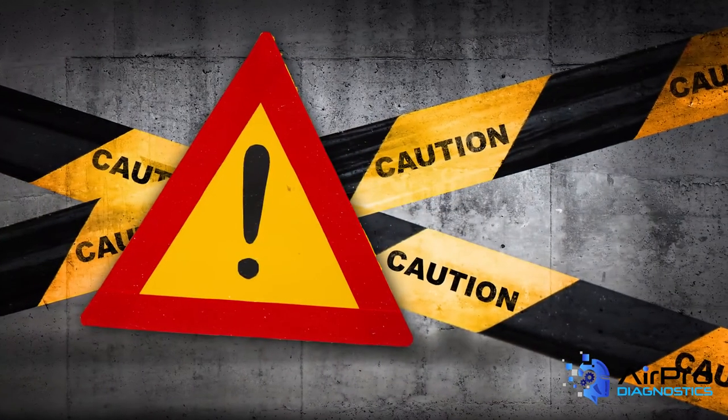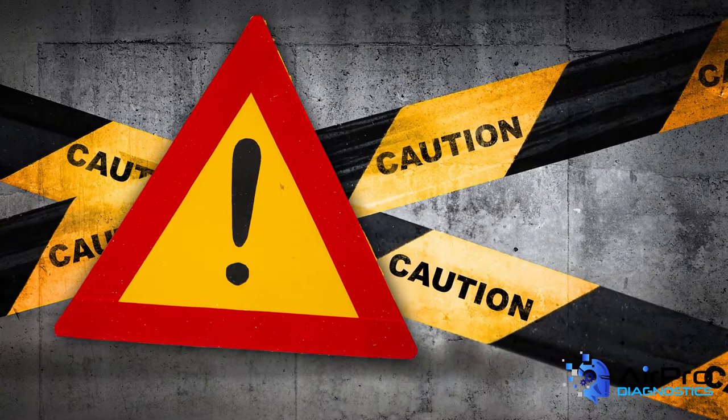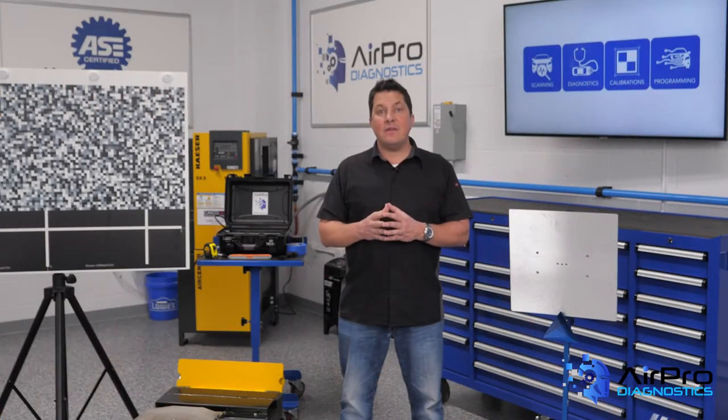Are there accidents just waiting to happen in your shop? Is there anything you know you should fix but haven't had time to do so? Take care of it now before an accident or injury happens.